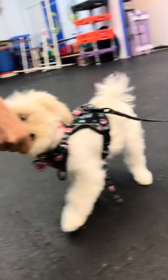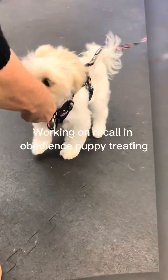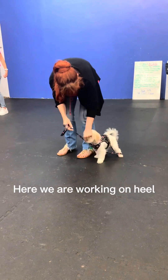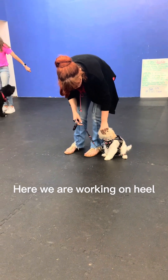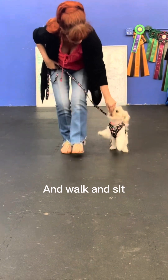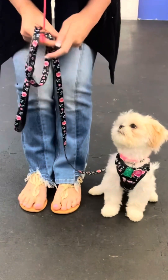Recall is essential to ensuring your dog's safety and well-being. By teaching them to come back to you on command, you can prevent potential dangers such as running into traffic or getting lost. It also strengthens the bond between you and your furry friend, creating a deeper connection based on trust and obedience.